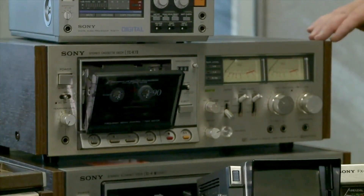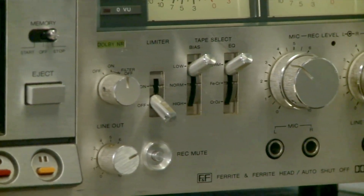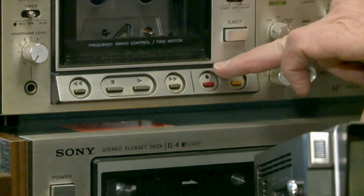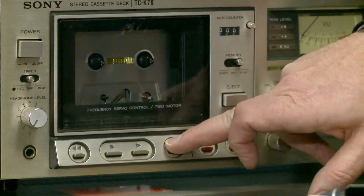This tape deck is from 1977. It is a Sony TCK7. These are all solenoid — electronic touch and feel. This meant that it was very silent; there were no loud clicks.